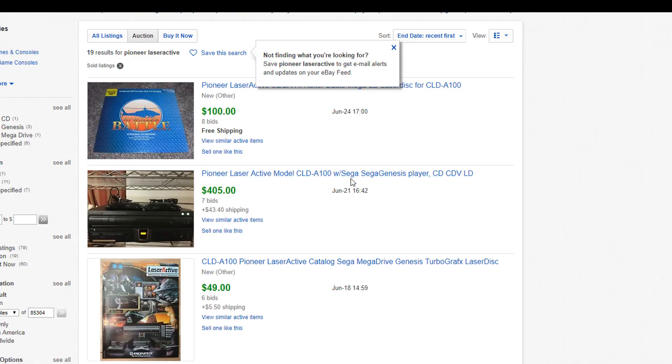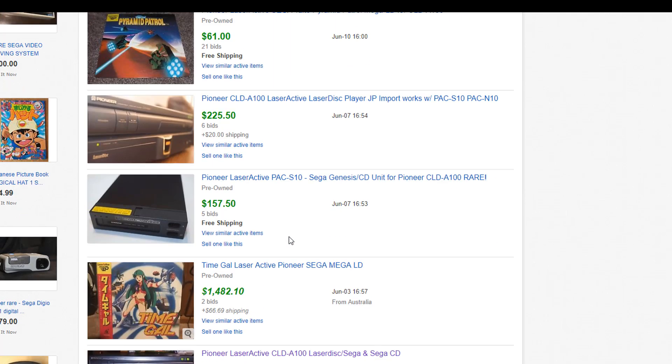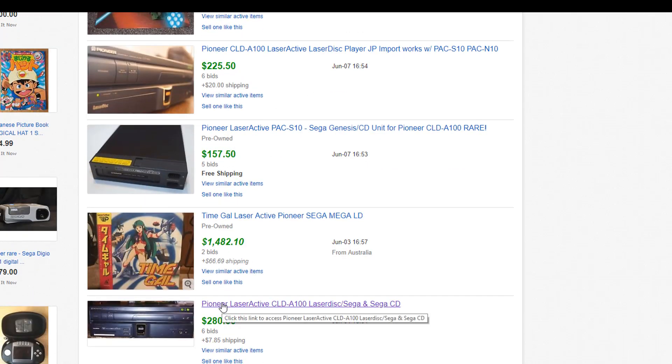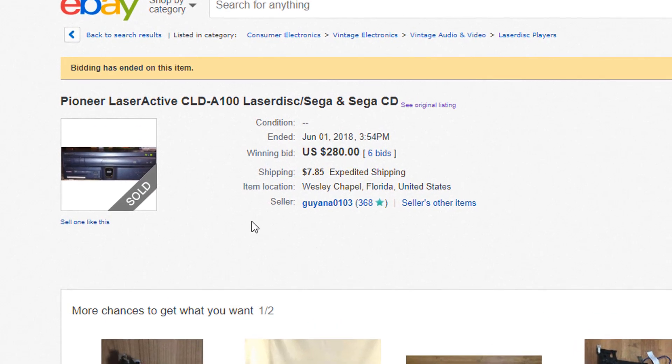The title tells me the $405 one comes with the Sega pack, which allows it to play Laser Active games based on Sega hardware and games from Sega CD and Sega Genesis. Scrolling down, the $280 one also has the Sega pack to play Sega CD and Genesis. And this one at $225 has no packs — so this is just a bare Laser Active unit. So $280 is actually a pretty low price. We can open up that auction to investigate.